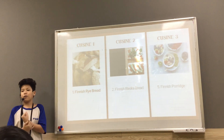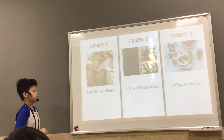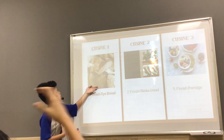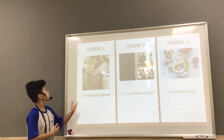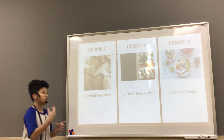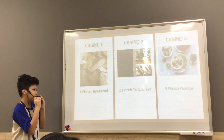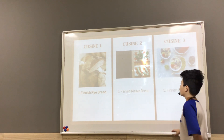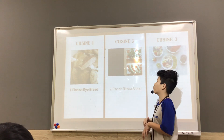Obviously when we go to another country, we have unique cuisine. The first dish is Finnish fried bread. As you can see, it looks like a bread covered in something, and the Finnish just took it out. It looks more like a sandwich.